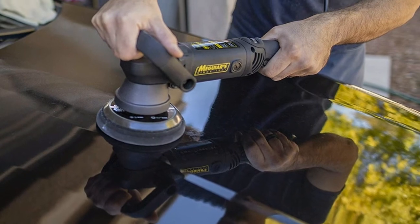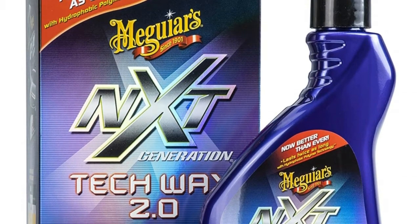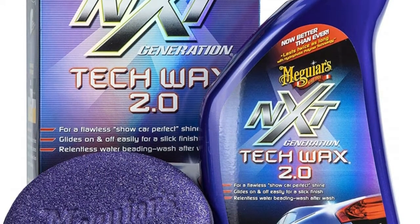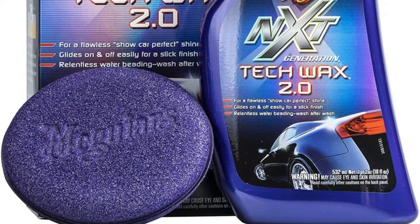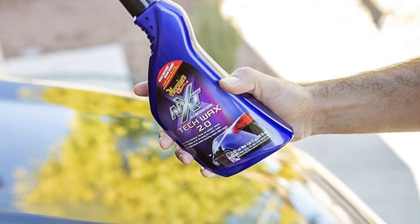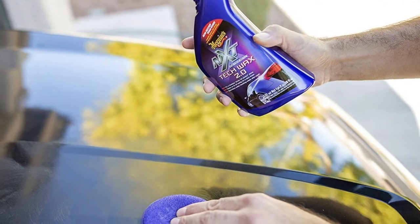Color and Shine: provides unbelievably deep, vibrant color and a dramatically clear wet-look shine. Superior Water Protection: Hydrophobic Polymer Technology provides relentless water beading and protection against oxidation, corrosion, UV rays, and surface degradation. No Swirls: visually eliminates fine swirls and micro scratches.